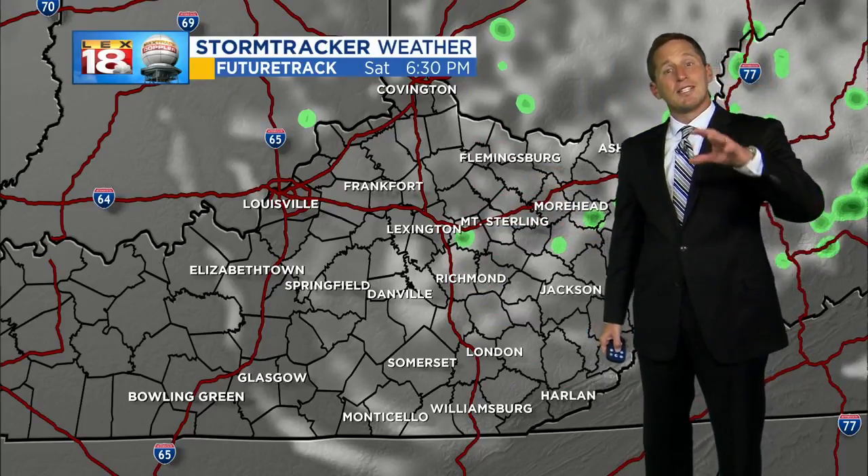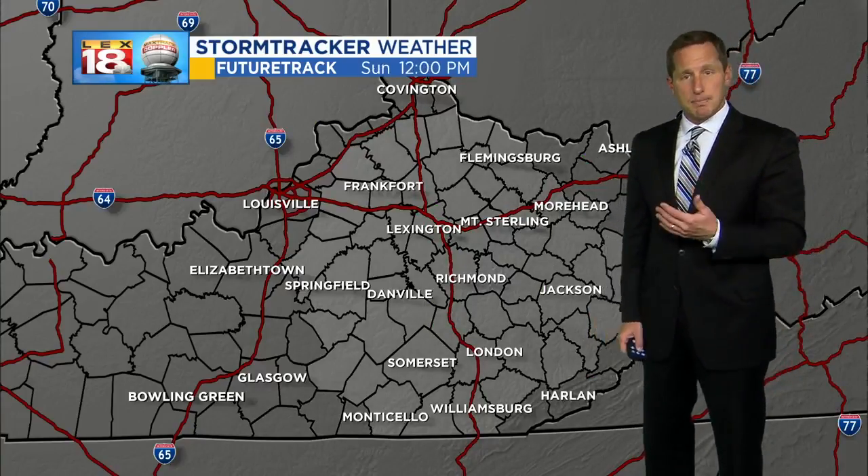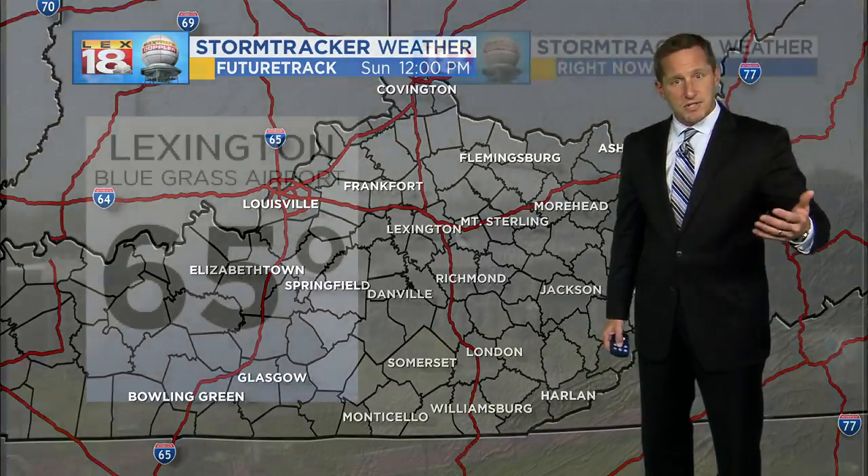Going partly sunny Saturday afternoon. Temperatures are going to be probably about 10 degrees cooler tomorrow as opposed to this afternoon, and then more of the same Sunday.